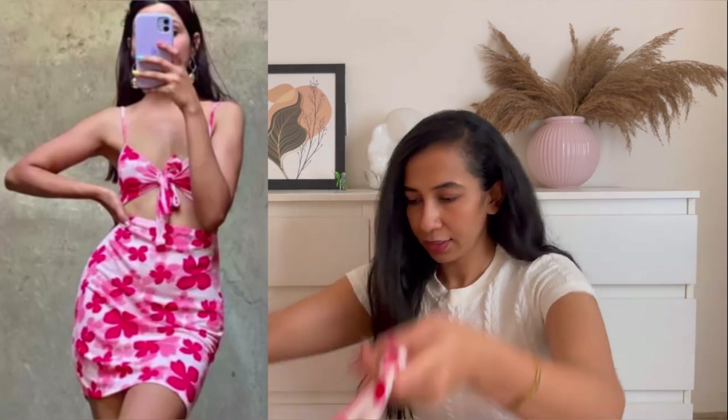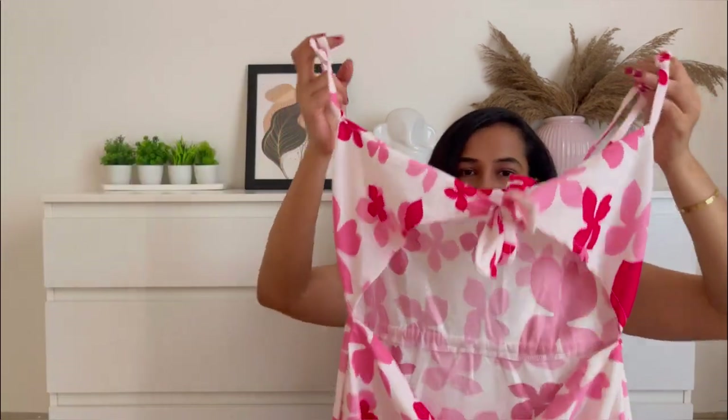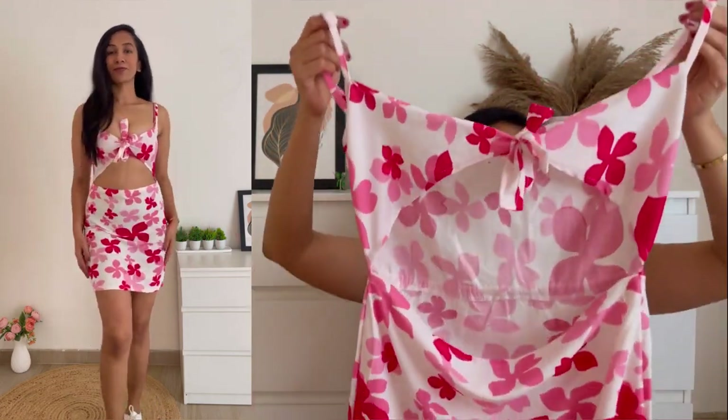Moving to the next dress — this is the Jasmine print dress. Look how beautiful this is — so perfect for vacation. We're coming to the end of the year and these cute little dresses are so good for vacation. The thing is it is slightly loose for me at the waist — this is size small but it's quite loose. Maybe if there's an extra small I would buy that size.